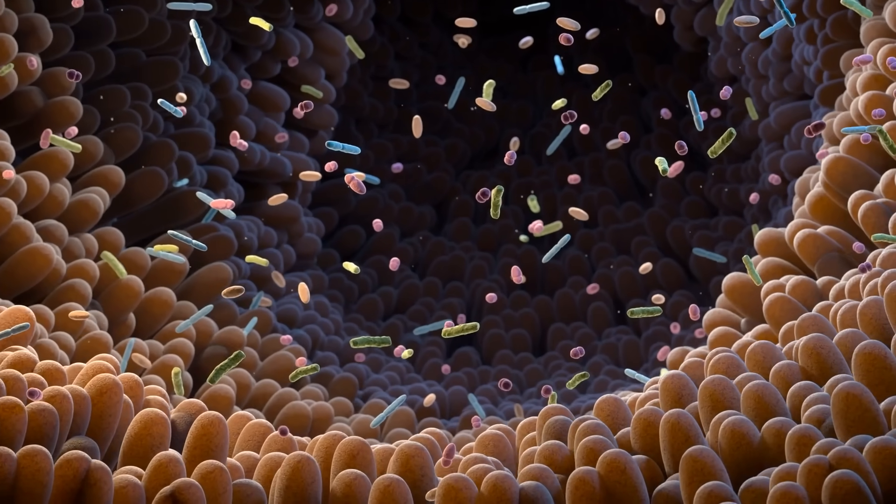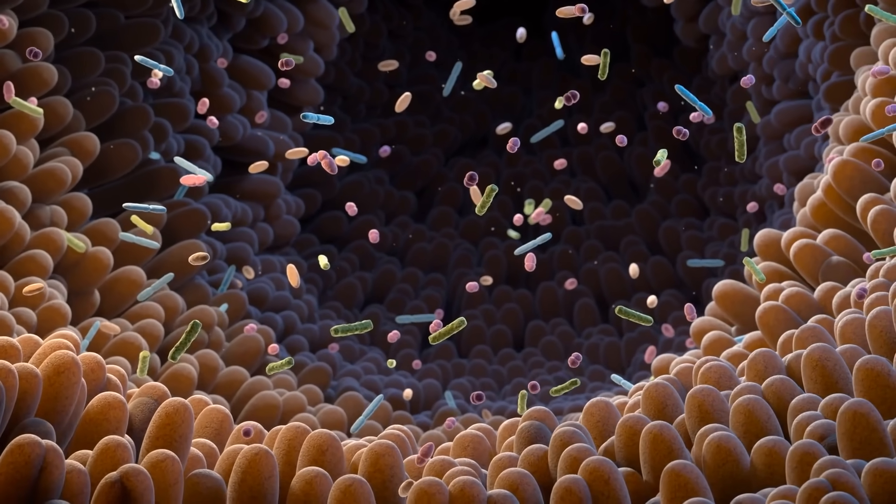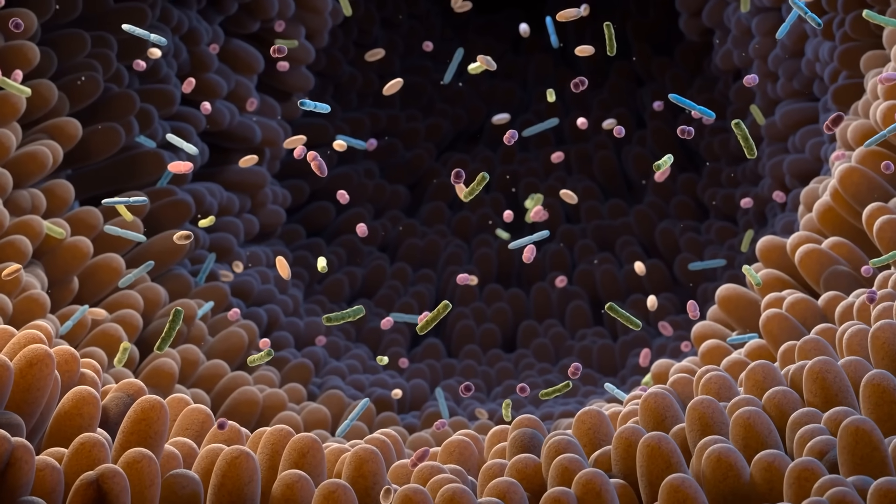Here's where okra really shines. That mucilage is also like a prebiotic — it feeds the healthy probiotics living in your gut. And as those good bacteria digest it, they produce powerful compounds called short chain fatty acids: things like butyrate, acetate, and propionate.